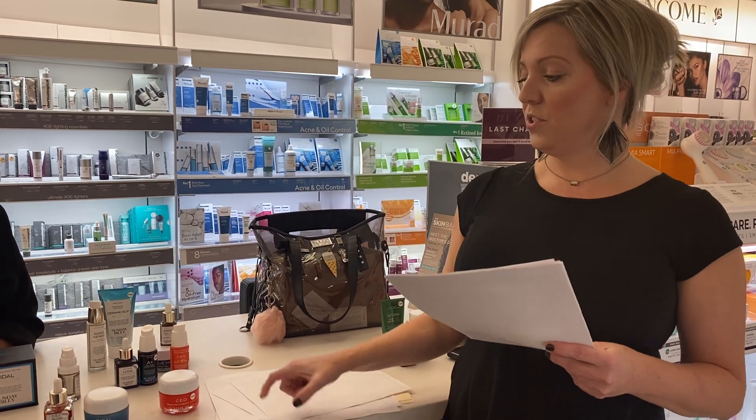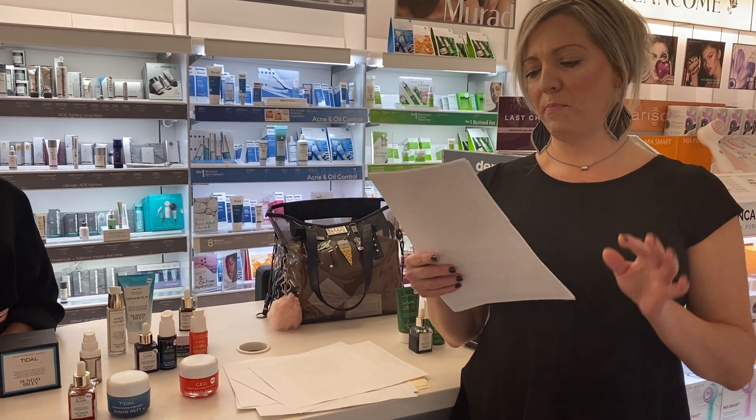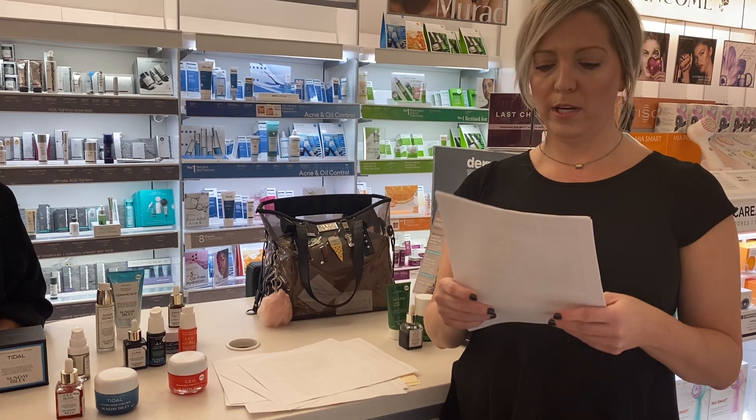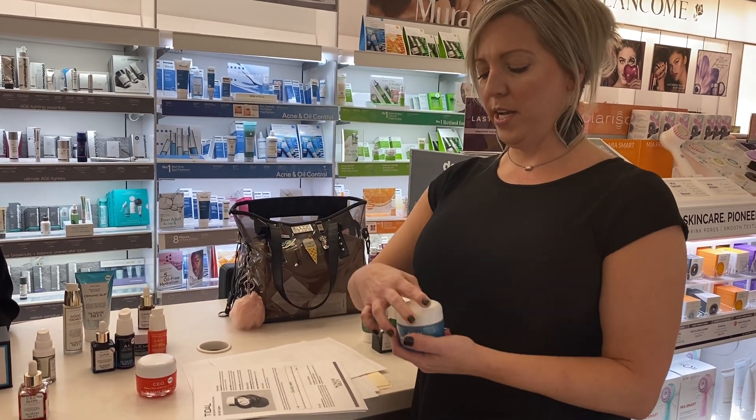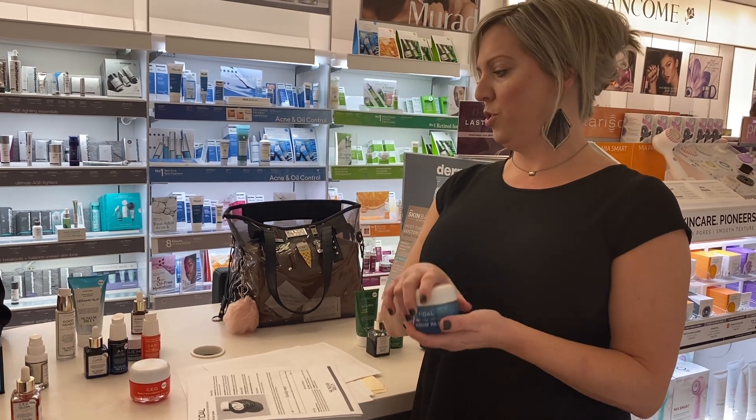You can use the Glow Drops over makeup too, to give you a little pop of glow — it was on Good Morning America. And the Tidal moisturizer is the water-based moisturizer.